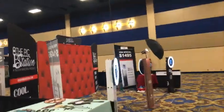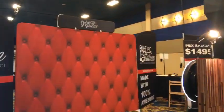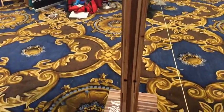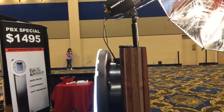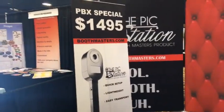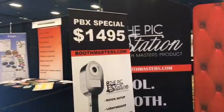Booth Masters — they've got a really nice slim booth. You can pack it in a compact car; it comes apart pretty well at different points. We can't talk pricing, but you can see stuff. Boothmasters.com — just a nice clean look.